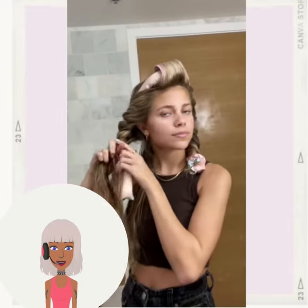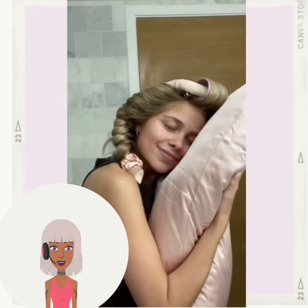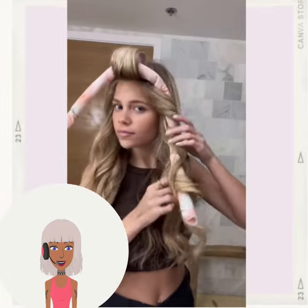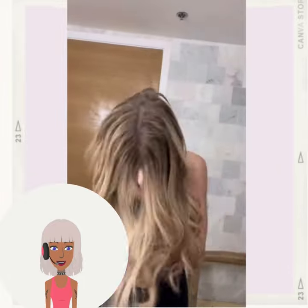So then we have someone doing a heatless curl style. This is a great technique to try out if you want to get some curls in your hair without using heat.